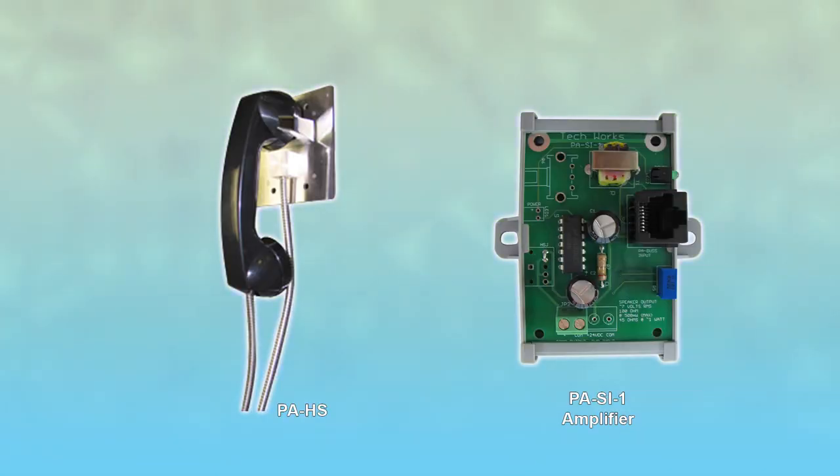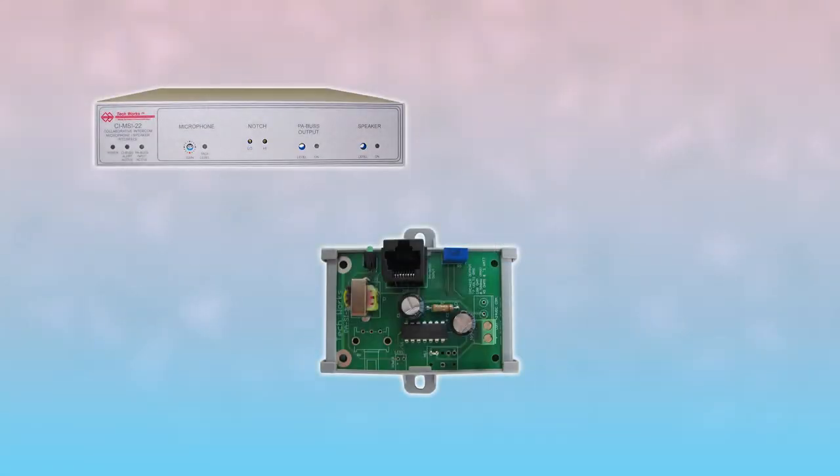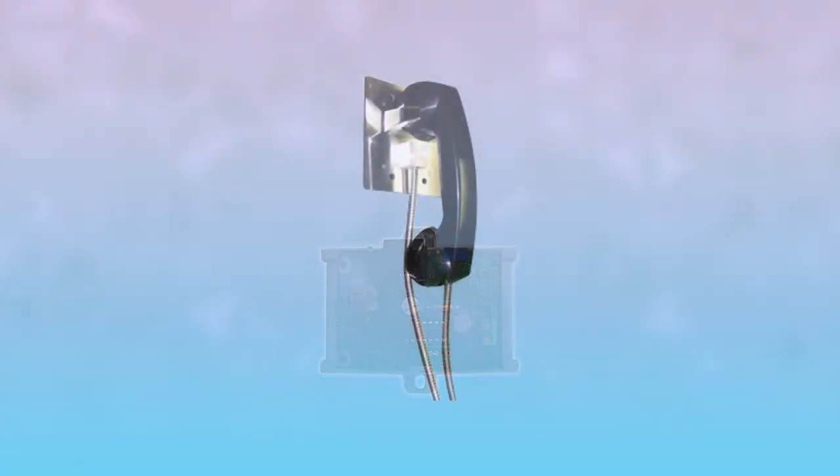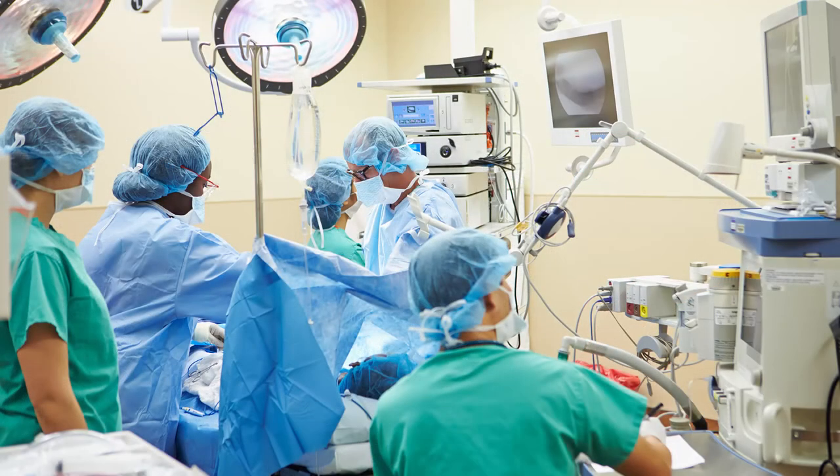Other options for your CI Series system include the PASI-1 amplifier, which connects via CAT-6 and provides one watt of modular power to a single remote speaker. The PAHS is a vandal-proof handset which acts as a microphone, speaker, and push-to-talk button, and works very well when you just need to quickly have a conversation.